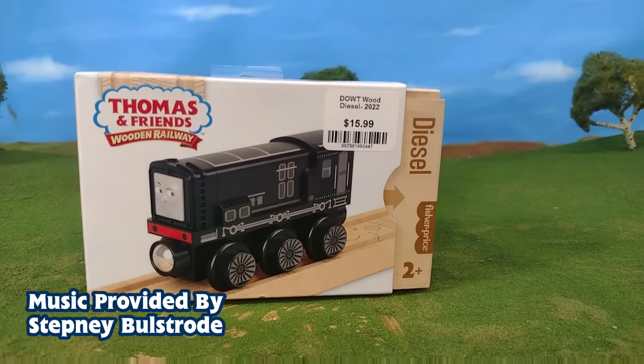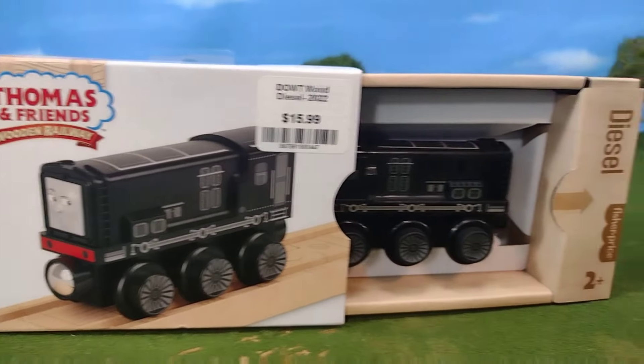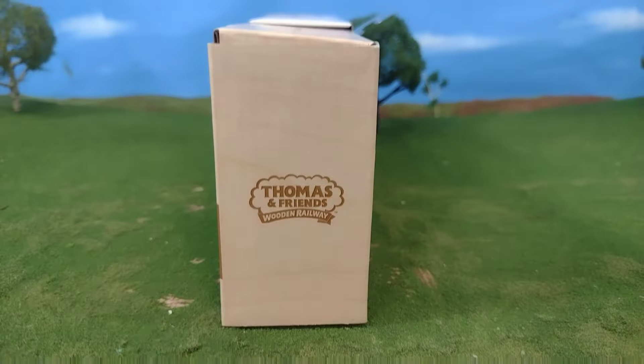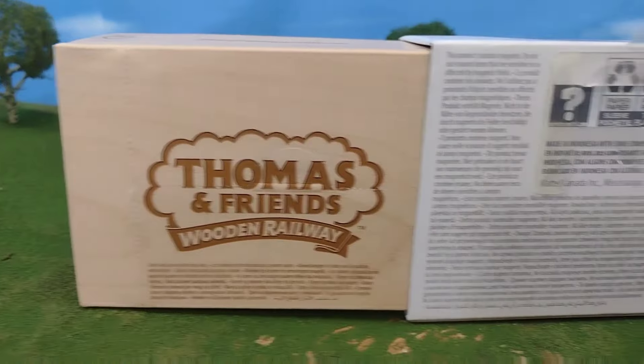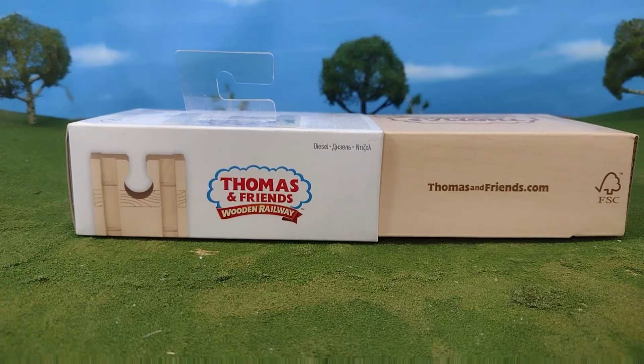Hi guys, Thomas and Friends 487 here, and today we're taking a look at the brand new TWR 2022 Diesel. This packaging is absolutely awesome. It really feels like a premium experience, and you can tell that Mattel put a lot of work into this packaging to make it feel like a collector's item, and it really, really does.